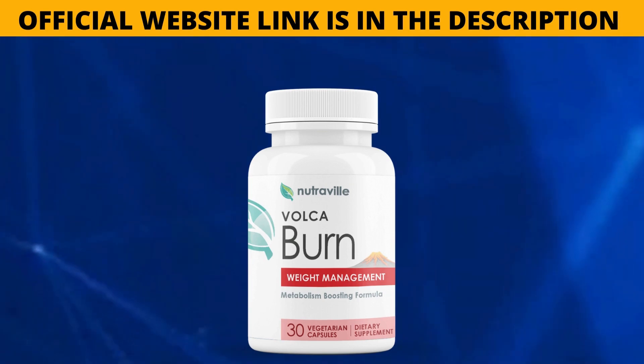Volcaburn works by targeting something called protein mechanics. When you are overweight or obese, this mechanical protein lies dormant inside your body. When this protein is inactive, it's practically impossible to lose weight. The natural ingredients in Volcaburn activate this mechanical protein, helping you to lose weight quickly, even without dieting or exercising.